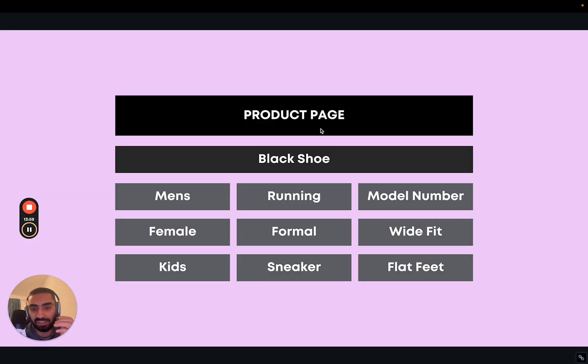Say we've just set up our e-commerce website and uploaded a black shoe. A lot of people would be happy with that, but we haven't included any modifiers. Is it a men's shoe, a female shoe, for kids? Is it for running, formal wear, sneaker? What's the model number? Is it for wide fit or flat feet? With more descriptive product titles, Google fully understands what that page is about and will rank it higher for that specific long-tail keyword. Long-tail keywords are way easier to rank for and are the core foundation of your website.